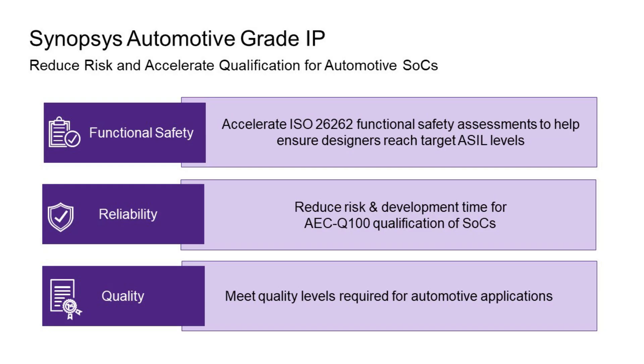Hello, my name is Ron DiGiuseppe. I'm the Automotive IP Segment Manager for Synopsys DesignWare IP product lines. I wanted to give you a quick update about our automotive product lines, especially since we can't meet in person. This short video will give you information on the latest developments of our automotive IP product line, covering key features including functional safety, automotive grade reliability, and automotive quality.